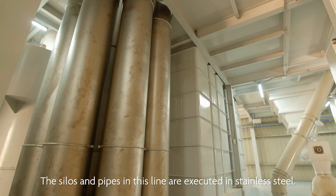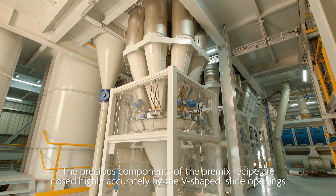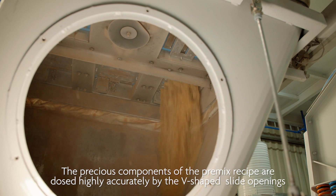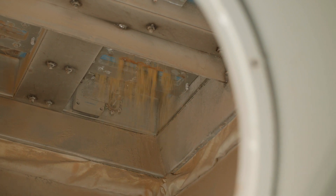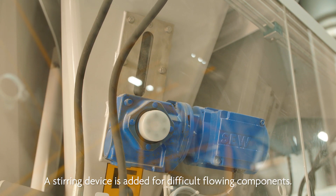The silos and pipes in this line are executed in stainless steel. The components of the pre-mix recipe are dosed highly accurately by the V-shaped slide openings that allow different settings in slide speed and opening. A stirring device is added for difficult-flowing components.